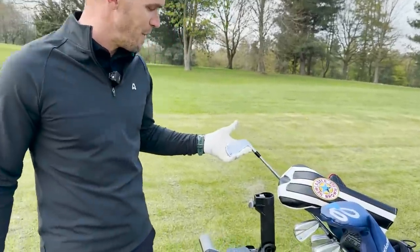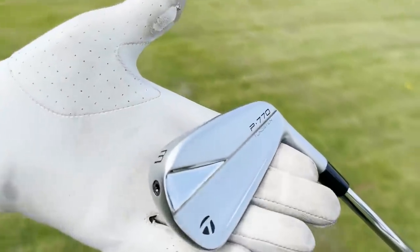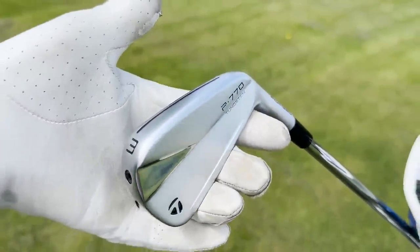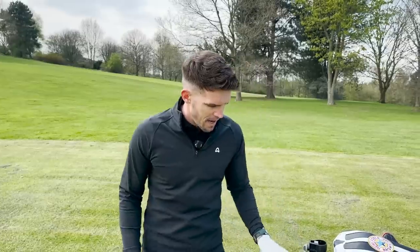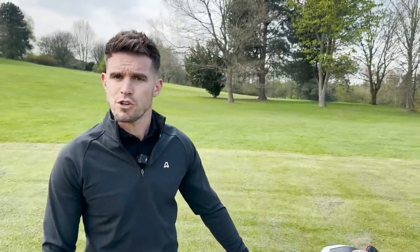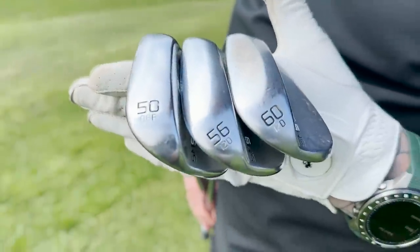I'll probably never hit the three iron that came with the set, but I have put a four iron back in the bag. Let's get down to the green and go through the wedges. I've got a 50, a 56, and a 60.